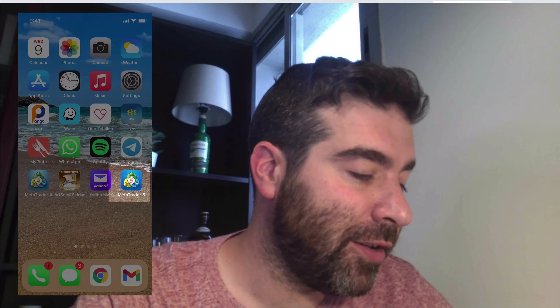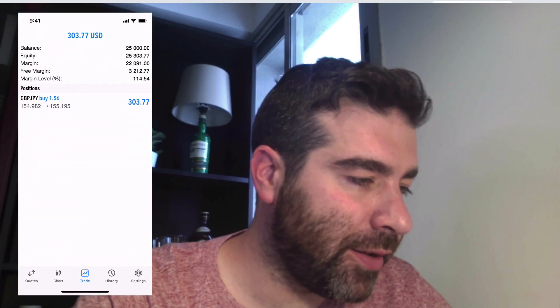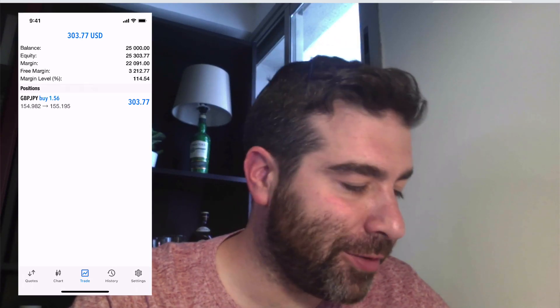It's actually MetaTrader 5 — I've only had MetaTrader 4 before. But I got in and it actually just seems like a little bit of a more finesse-type MT4.